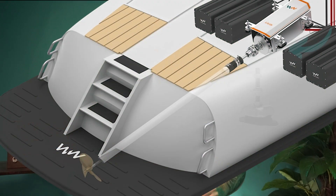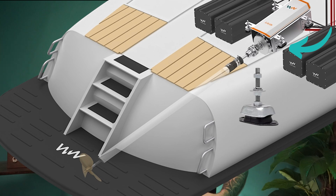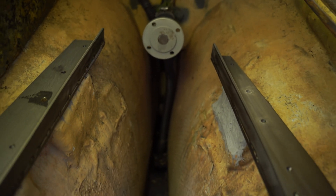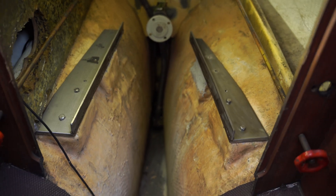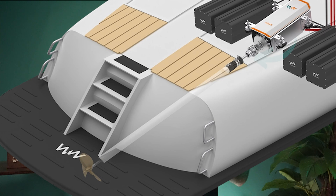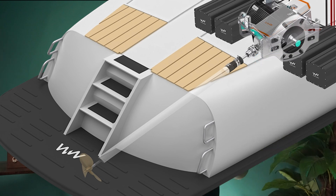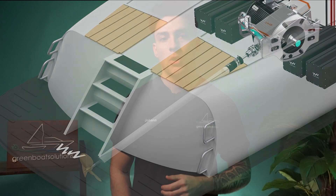The engine is mounted in the engine bay on a foundation with vibration dampers. The engine, including the controller, is then positioned directly in front of the shaft and connected securely using a mounting flange of the appropriate size. It's important to precisely align the motor. Between the shaft and the motor, a flexible coupling may optionally be used as galvanic isolation — for some motors like the Shark, it's not necessary because the motor is already fully anodized and won't have corrosion issues in salt water.